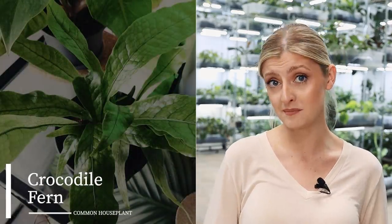Second to that, I've got the crocodile fern, because that is a fantastic fern that just looks so different from any other fern. It's also incredibly easy care compared to a lot of other ferns. A lot of people think of ferns and they think of like the Boston fern — look at it wrong and it will die. But the crocodile fern is a really nice fern, and of course it gets its name because it looks like crocodile scales.